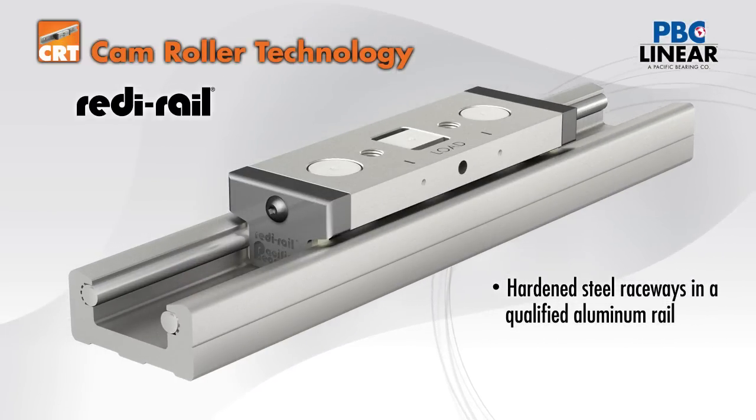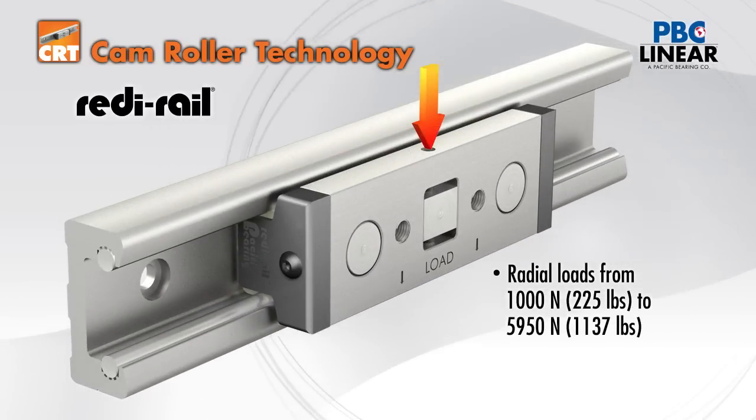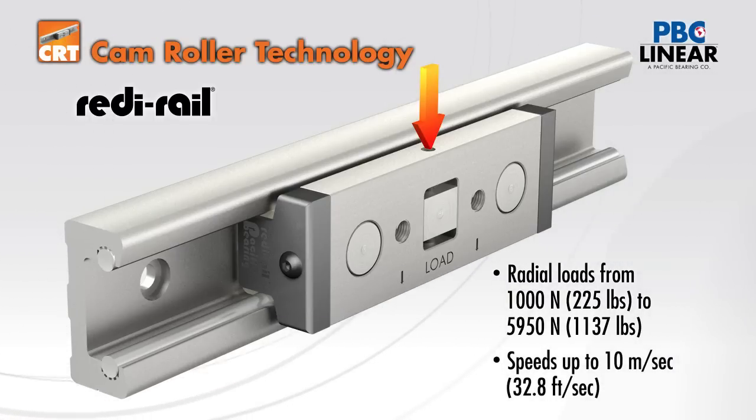These sliders ride on hardened raceways that are embedded in a qualified aluminum rail. This provides the right balance of accuracy in a stiff, lightweight design. Radial load capacities range from 1000 newtons to 5950 newtons, and speeds up to 10 meters per second can be achieved.